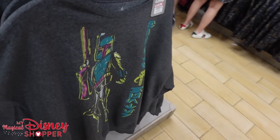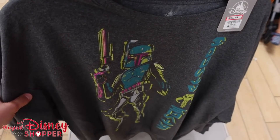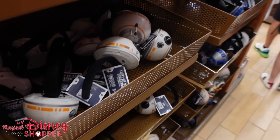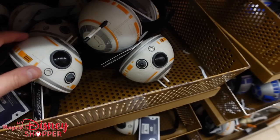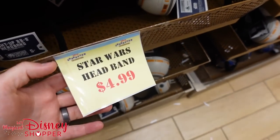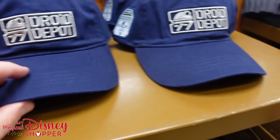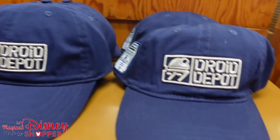Some crew neck sweatshirts here — were $52, down to $30.99, with extra large, small, medium, and large available. And they have a ton of these Star Wars light-up droid toys discounted to $4.99 — they do light up and make noises. You can get one with BB-8 noises or one that makes R2-D2 noises. And there's a Droid Depot hat here as well for $15.99. Good look at the Star Wars rounder.